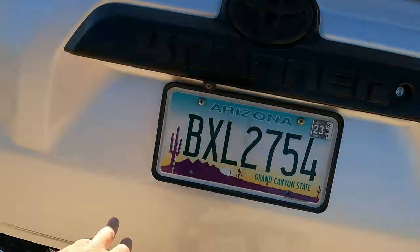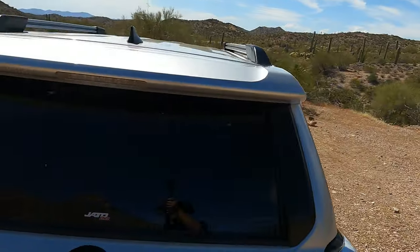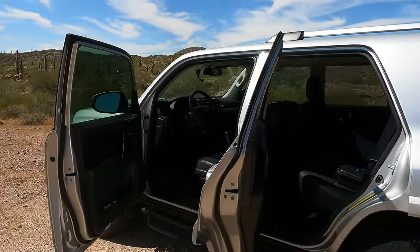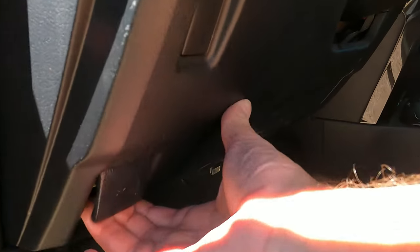The back window on the tailgate rolls completely down, which is great for carrying things like carpet or long pieces of wood — which I've had to do multiple times. It actually acts like a pickup truck when it comes to hauling, because of that back window.